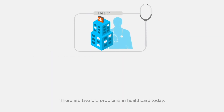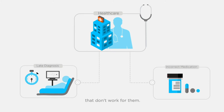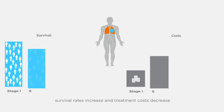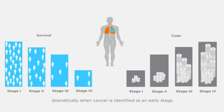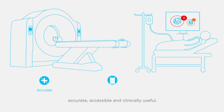There are two big problems in healthcare today: too many people are diagnosed with disease when it's too late, and too many people are on medications that don't work for them. This is an issue for many diseases. Take cancer, for example — survival rates increase and treatment costs decrease dramatically when cancer is identified at an early stage. The best tests for clinical detection need to be accurate, accessible, and clinically useful, yet few existing tests meet all three requirements.